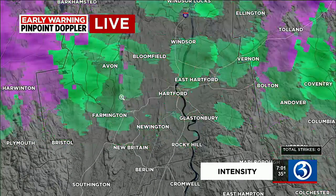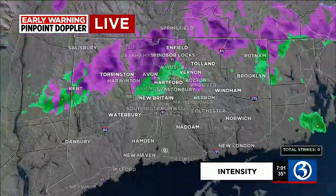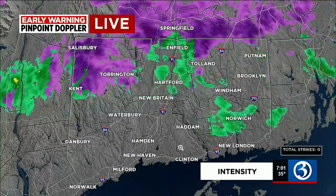Bloomfield, East Hartford, Hartford — you can see the plain old rain there, but it might be mixing in with a little bit of sleet pellets or even some freezing rain. So just exercise caution. You get a little bit of a lull on the shoreline.